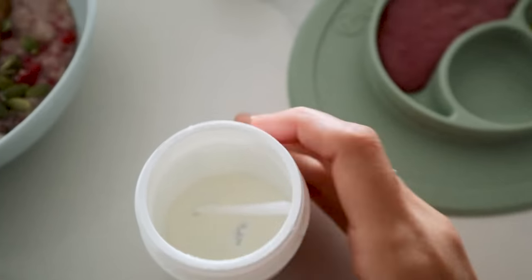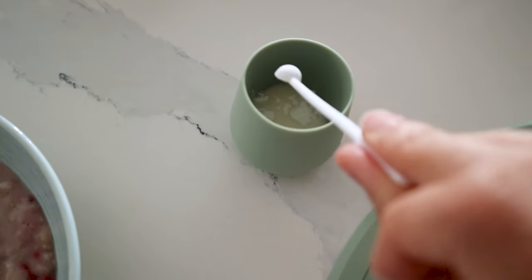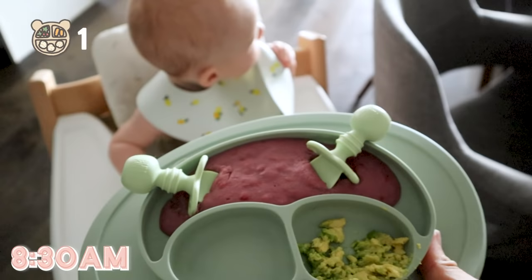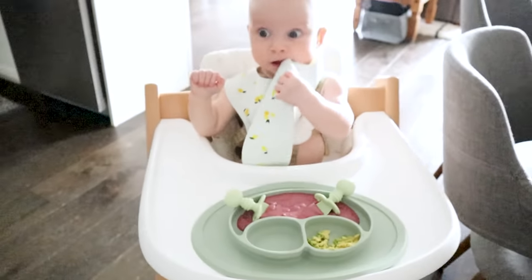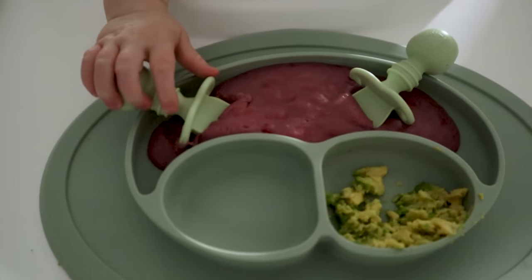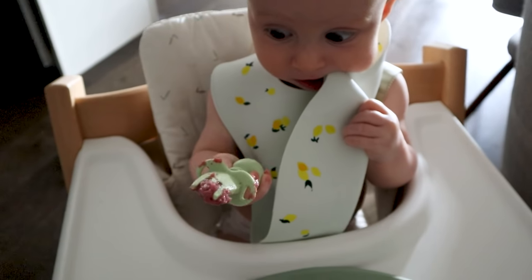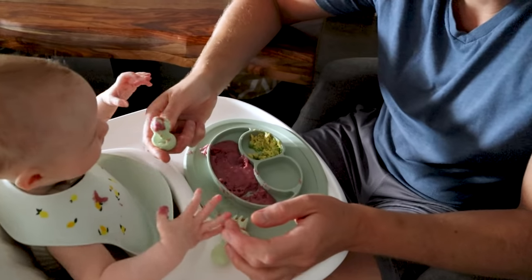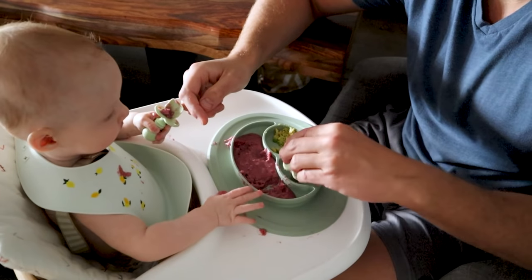I'm going to add a little bit of probiotics to her milky. Okay, here's your breakfast, Sagey. Oh, she's already reaching for it. Don't drop it. Good job, Sage. In the mouth. Is that good, Sagey?